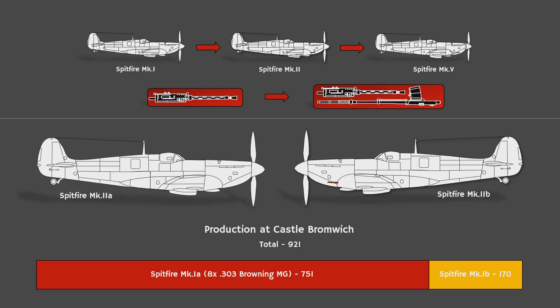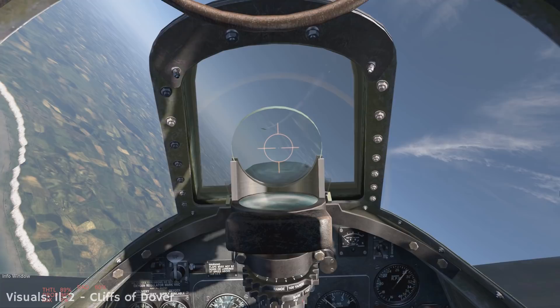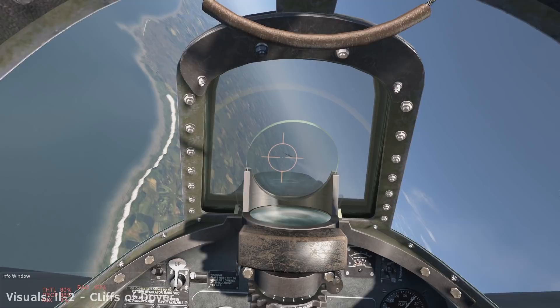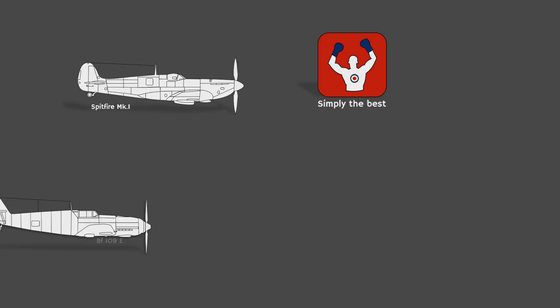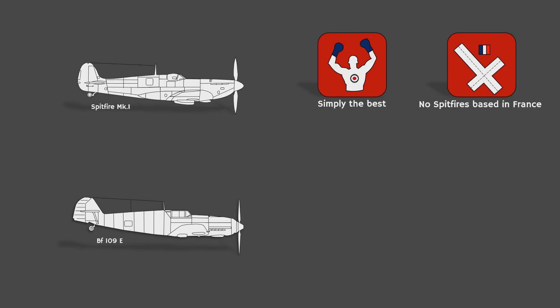The last misconception I want to clear up has to do with the use of the Spitfire during the early war period, specifically during 1939 and 1940. The Spitfire was the most modern fighter aircraft the RAF had, outclassing the Hurricane in most aspects and being on par with the German Bf 109. Yet until very late in the Battle of France, it was kept in reserve. Spitfires were not deployed during the Battle of France, meaning they did not operate from airfields on continental Europe. Instead, Hawker Hurricanes were sent there.